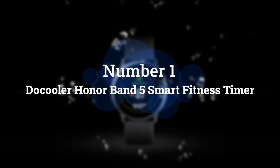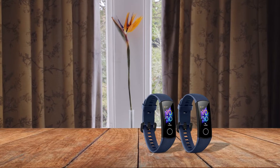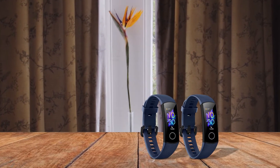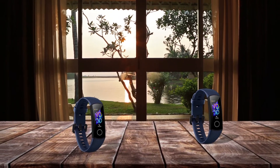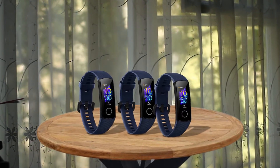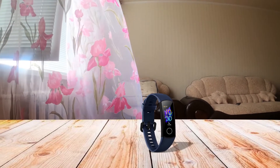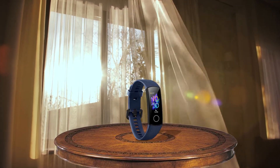Number 1: Most Popular — Honor Band 5 Smart Fitness Tracker. The Honor Band 5 was a serious step up from the Band 4, with improved fitness features in many areas, as well as a color touchscreen to view all your information on. One of the most useful features is sleep tracking, which gives you advice to maximize your sleep time, as well as simply monitoring it as many other fitness trackers do.